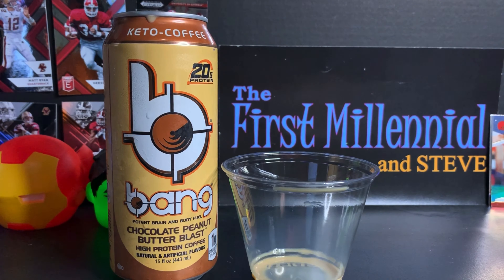Before I try it — one can has 300 milligrams of caffeine, which is significant. So if you're sensitive to caffeine in any way, or even if you're a caffeine junkie, maybe take it easy. Don't go crazy. Don't have a heart attack over a Bang. Also, a point of reference: I'm not a huge peanut butter fan — definitely not a huge peanut butter drink fan. That's just weird. Chocolate's okay, no problems. But we'll see what this one has.